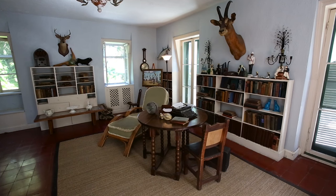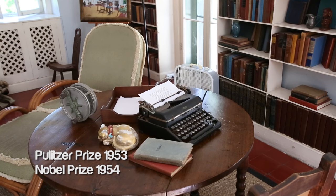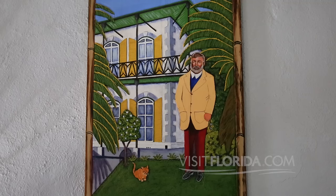Everyone does want to see his original royal portable typewriter, which is in the writing studio. There are several unique items in the home that our tour guides will be happy to tell you the rest of the story about, here in Key West, Florida.